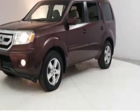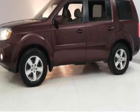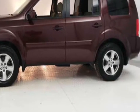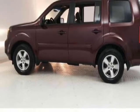Take a look at this 2011 Honda Pilot. This Pilot has just under 100,000 miles. This vehicle has a limited warranty and gets an estimated 16 miles per gallon in the city and an estimated 22 on the highway.